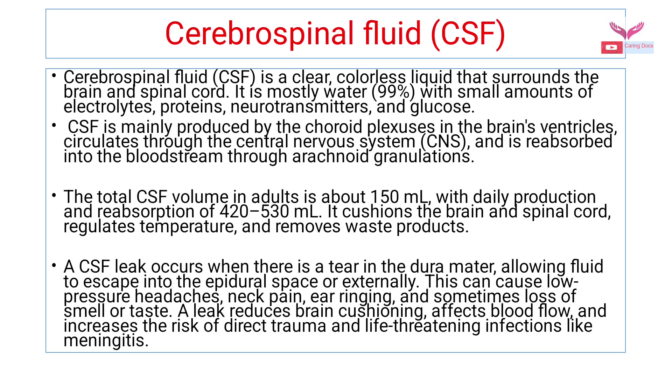A CSF leak occurs when there is a tear in the dura mater, allowing the fluid to escape into the epidural space or externally. This can cause low pressure headaches, neck pain, ear ringing, and sometimes loss of smell or taste. A CSF leak reduces the brain cushioning, affects the blood flow, and increases the risk of direct trauma and life-threatening infections like meningitis.